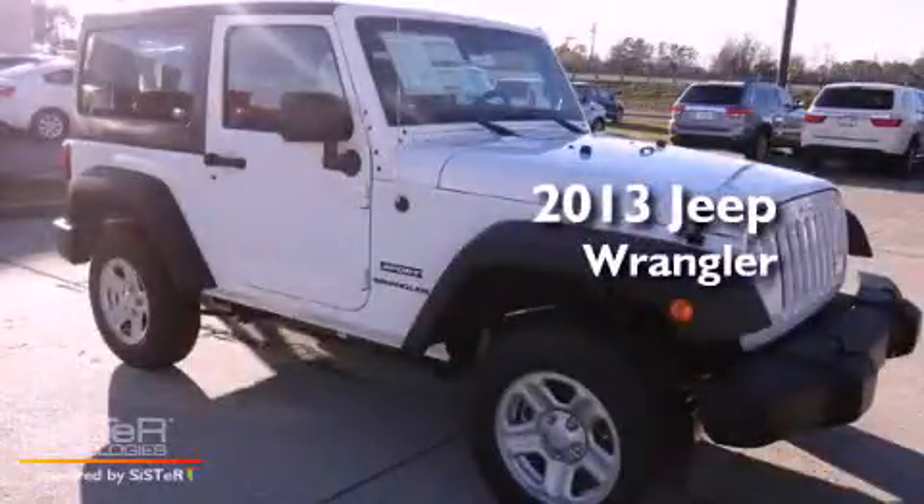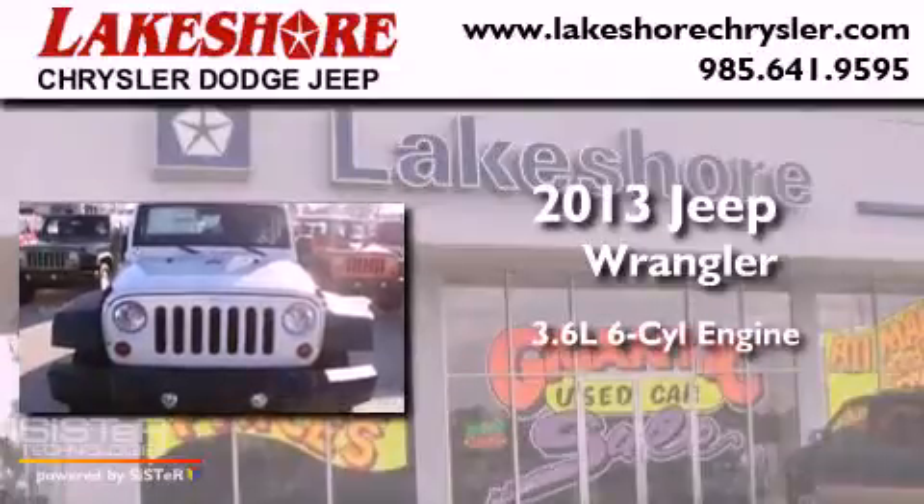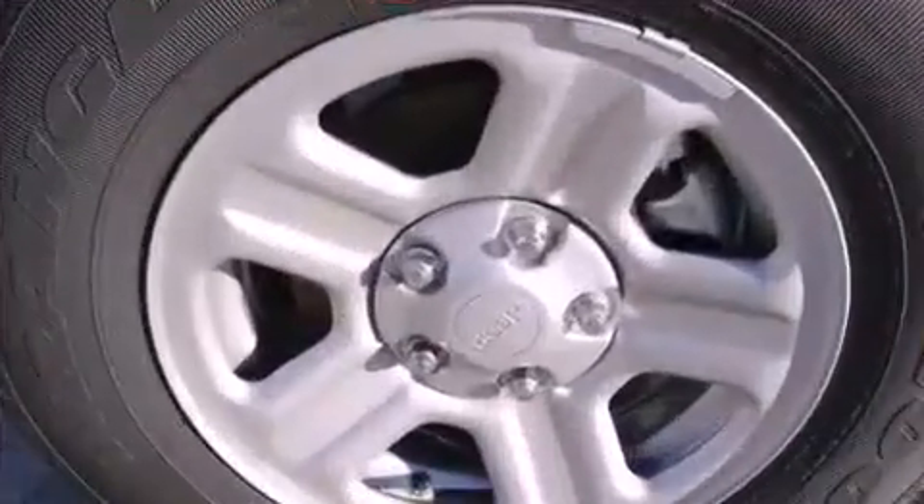This is a brand new 2013 Jeep Wrangler. It has a 3.6-liter, six-cylinder engine, a six-speed manual transmission, and the added safety and control of four-wheel drive.